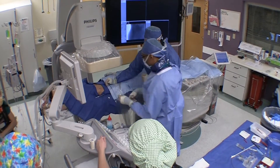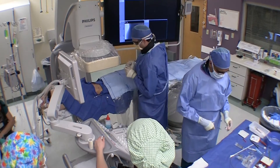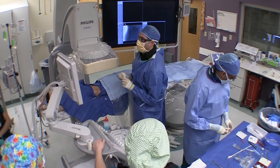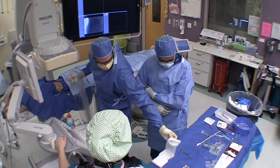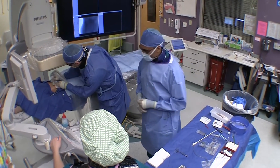These procedures can be done through small needles and catheters in virtually any part of the body. And because the incisions are very small, recovery is usually quicker than with traditional surgery.